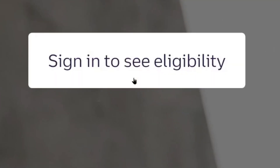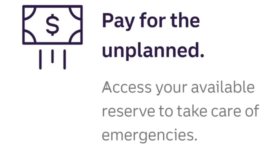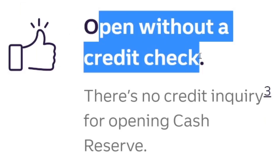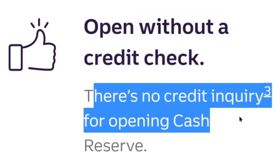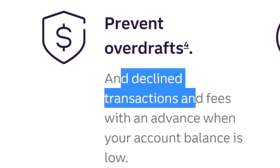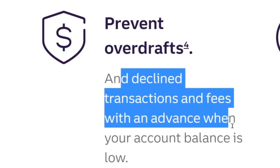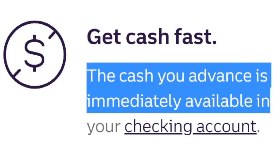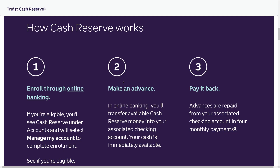You will have to sign into your Truist account to see if you're eligible. Here are some of the perks: you get access to an available reserve for emergencies, you can open it without a credit inquiry, it helps prevent overdrafts, declined transactions, and fees when your account balance is low, and the cash advance is available immediately in your checking account. To enroll, log into online banking — if eligible, you'll see the Cash Reserve under your accounts. Step two is making an advance, and step three is making monthly payments.